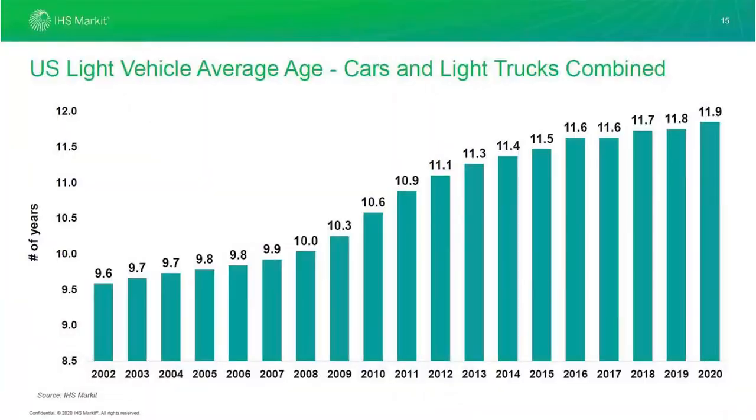The astounding part of that is that 67% of those are considered high mileage. With the current chip shortage, new car sales will be significantly lower and this will only drive the age and miles on the average vehicles even higher.